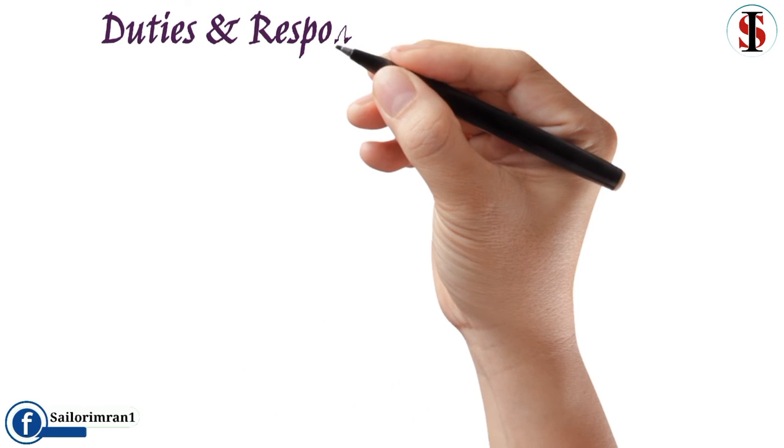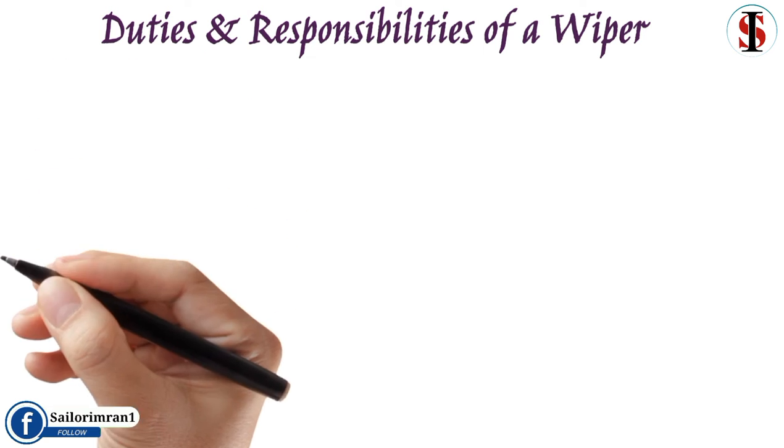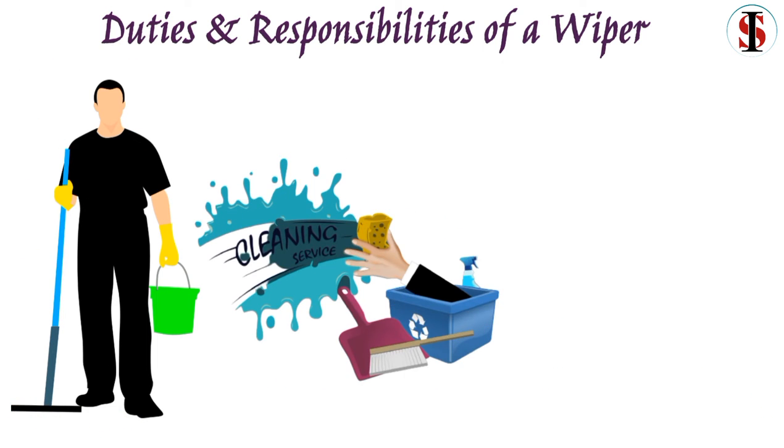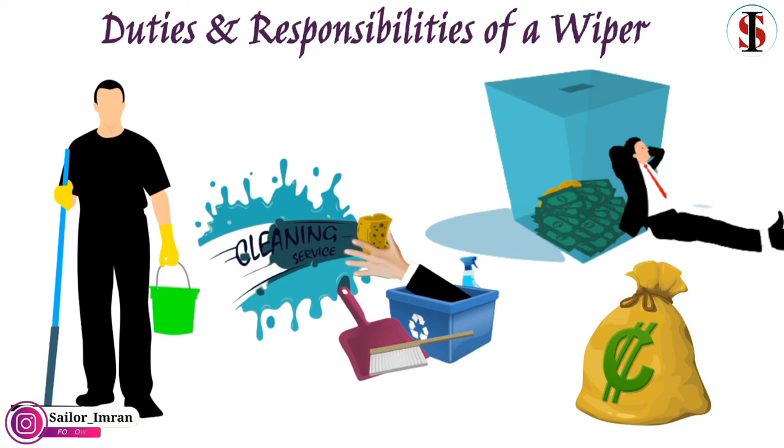Hello viewers. Today in this video we will talk about duties and responsibilities of a wiper. A wiper is a position that works on both cleaning the engine space and machinery of the ship as directed by the engineer. We will also talk about how much you get paid as a wiper.